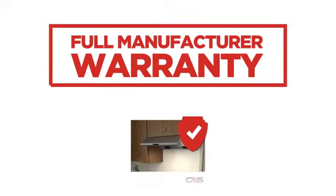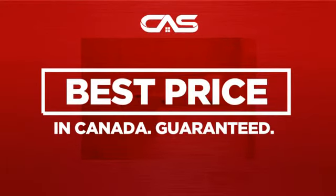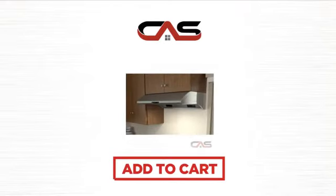Backed with a full manufacturer warranty and only at Canadian Appliance Source, you get this ventilation system at the best price in Canada. Plus, it can be delivered within 48 hours. Order online or get it at one of our showrooms in Canada. Click to order now or check out our hot deals at Canadian Appliance Source.